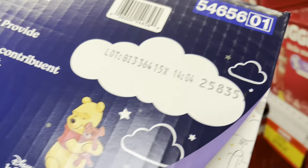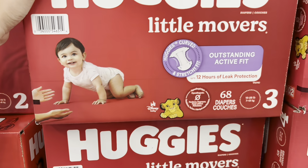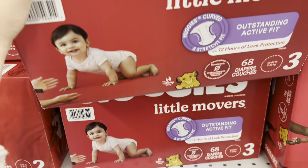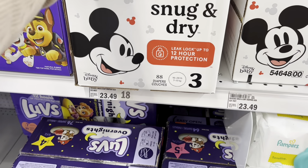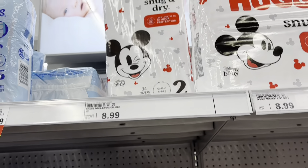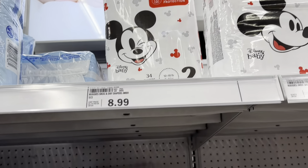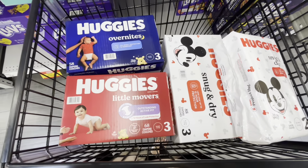I'm also grabbing one box of Huggies Little Movers at $24.99, one Huggies Snug and Dry priced at $23.49, and one Huggies Snug and Dry pack — regularly $8.99 but on sale for $8.49 right now.